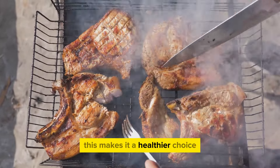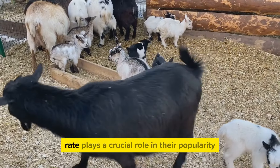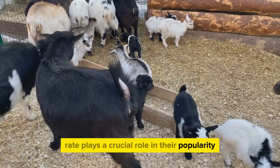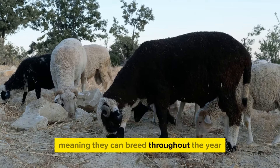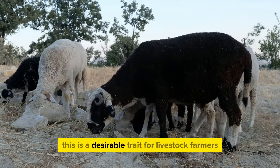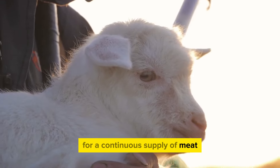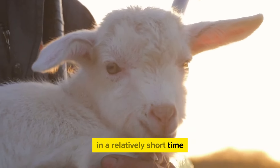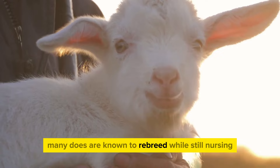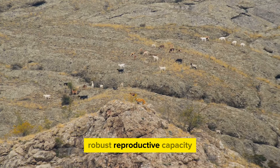This makes it a healthier choice for those conscious about their diet and nutrition. Secondly, their high fertility rate plays a crucial role in their popularity. Boer goats are polyesterous, meaning they can breed throughout the year. This is a desirable trait for livestock farmers, as it allows for a continuous supply of meat and an increase in herd size in a relatively short time. Many does are known to rebreed while still nursing, a testament to their robust reproductive capacity.